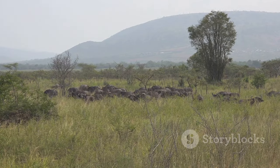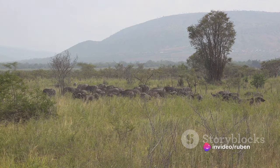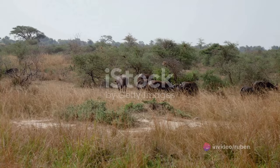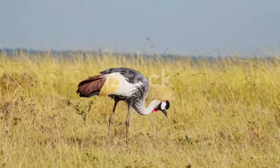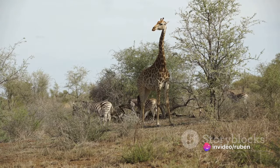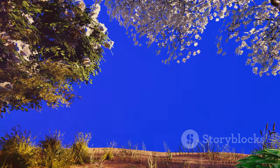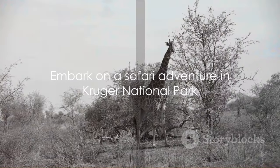Within these habitats reside some of the most iconic wildlife on Earth. The park is home to the famous big five — lions, leopards, rhinos, elephants, and buffaloes. But these are just the tip of the iceberg. There are over 500 bird species, 100 reptile species, and numerous other mammals that call Kruger their home.